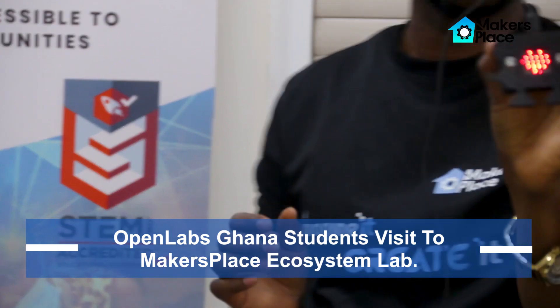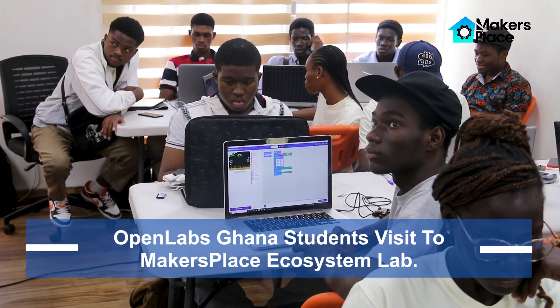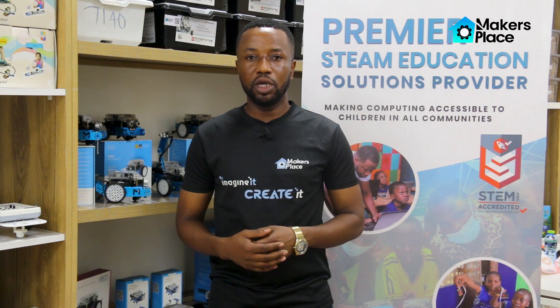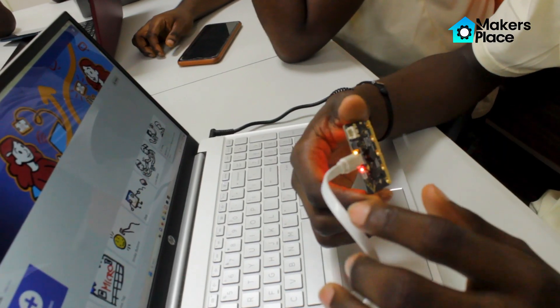They expressed a lot of excitement and joy going through the project led by our lead facilitators. We are so happy and we are hoping for more opportunities to welcome the ecosystem. Thank you very much.